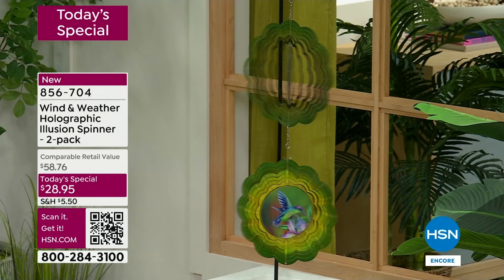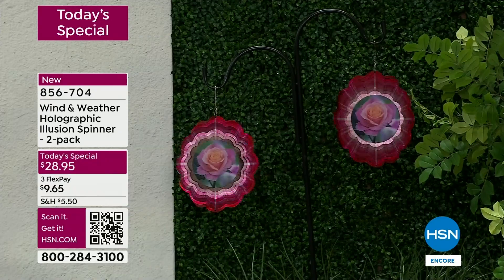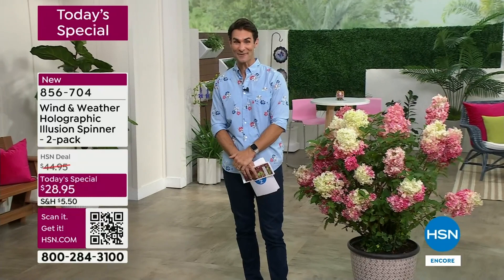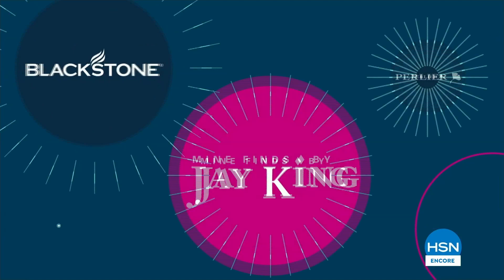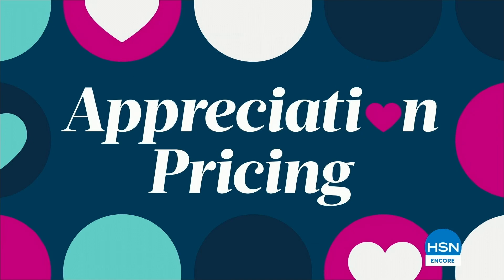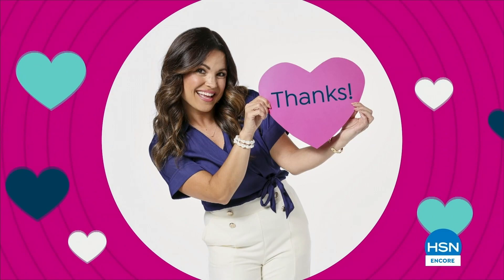Maybe you're seeing this for the first time - look at the middle, see that holographic image. That one is the hummingbird - you can see the wings flapping, looks like it's about to fly right off. You are getting two - that's why we're showing two here. This is a two-pack for $28.95. There is the rose - watch it blooming as it spins. You just hang it where you're going to get a little bit of breeze, it's going to spin and give you all of that whimsy. That's our today's special - I would check that out before you go to bed. We're going to take a little bit of a break and come right back.